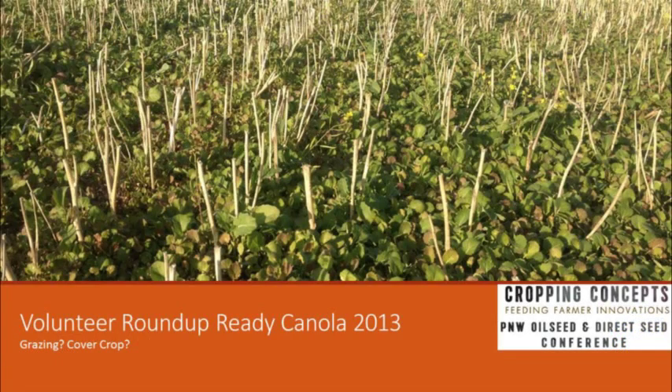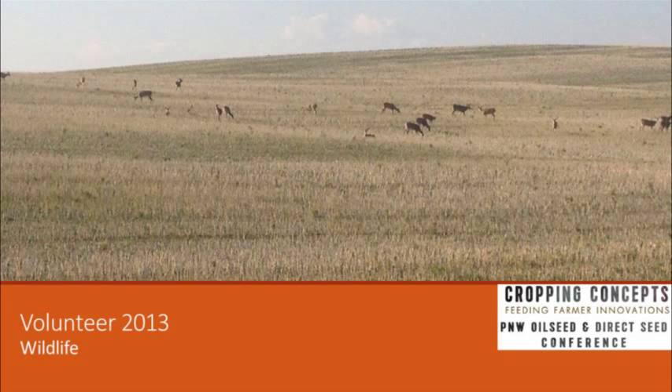Another interesting observation from 2013: we had some late fall rains, and this is what the volunteer canola looked like. With it being a Roundup Ready variety, if a person had cheatgrass or other weeds come in, it's relatively inexpensive to put a little Roundup on it and clean it up. The deer absolutely loved that stuff — it was unbelievable. A 500-acre field, and not exaggerating, you could drive from one side to the other and count 200 head of deer. This field is close to the Spokane Valley so there's no hunting pressure — just unbelievable.